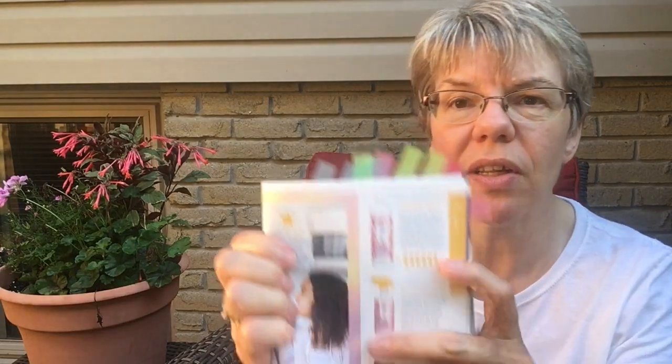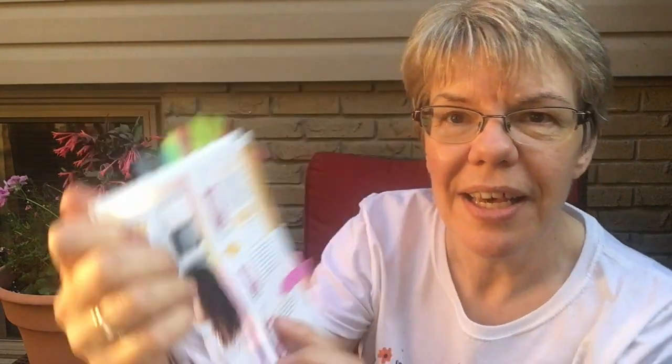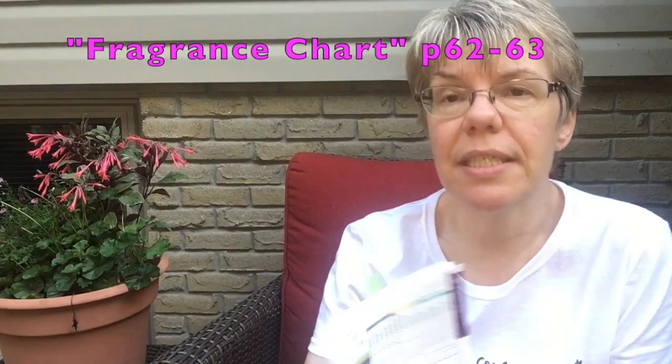They've changed the packaging on a lot of our products — Cloudberry Dreams now has this gorgeous pink, purple, and orange look to it. I'm excited just to get the product and try it and cuddle up with my laundry once it's done.